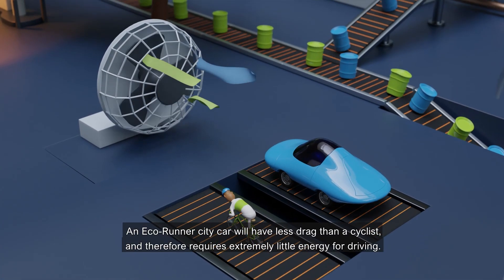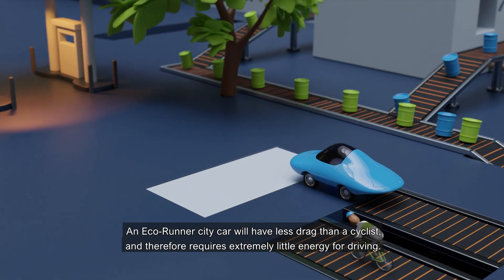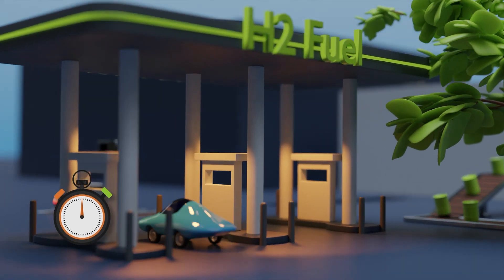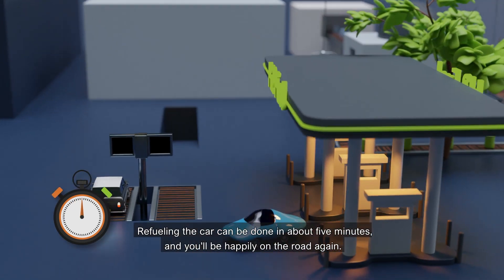An EcoRunner city car will have less drag than a cyclist and therefore requires extremely little energy for driving. Refuelling the car can be done in about five minutes and you will be happily on the road again.